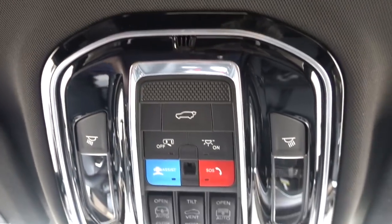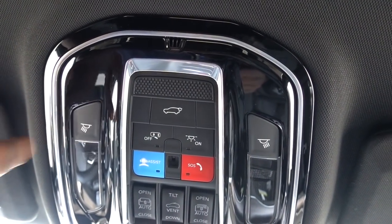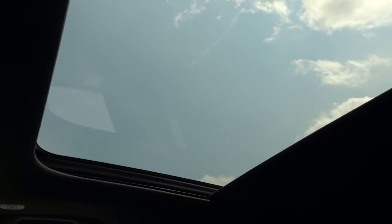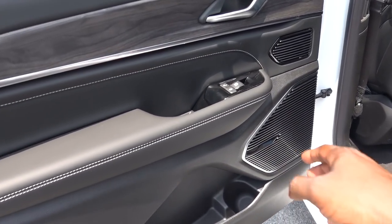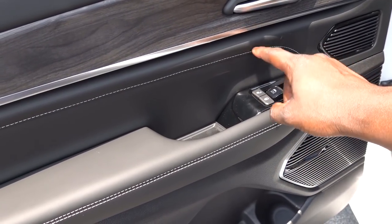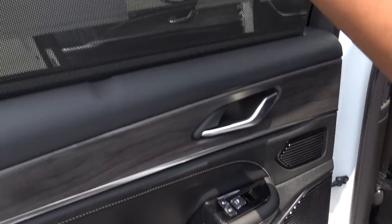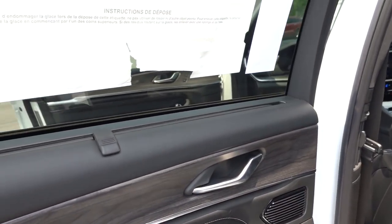Up top you can pop open the rear hatch, control the lighting, there are LED lights, and you can open the sunroof shade from here as well. Out back you can control the windows and door locks, and as mentioned earlier you have auto up and down for the rear windows.